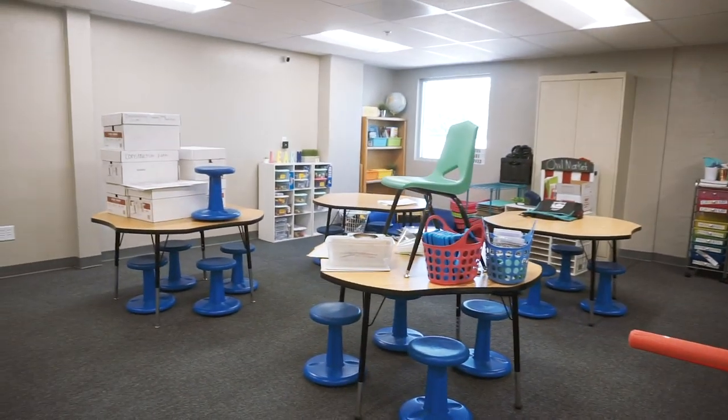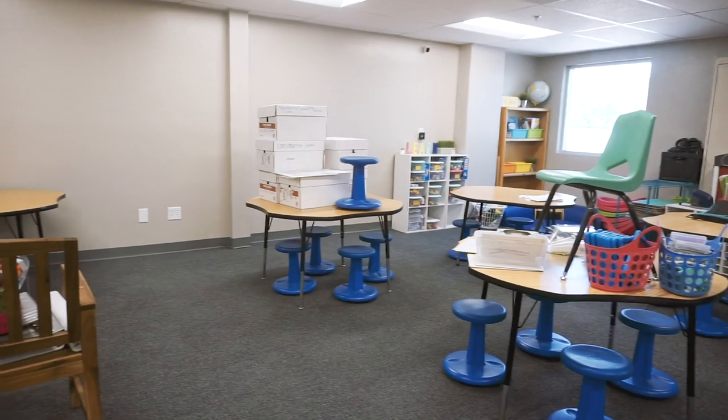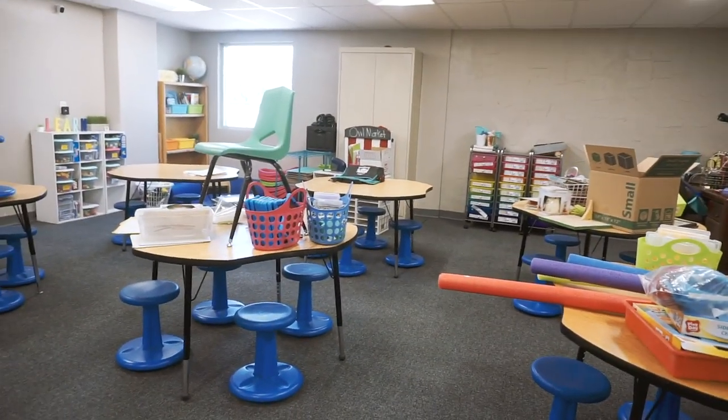I'm going to go ahead and laminate some things I was working on at home, since the laminator here is a lot faster. Then I'm going to empty out my rainbow drawers and figure out what I'm going to store in them.